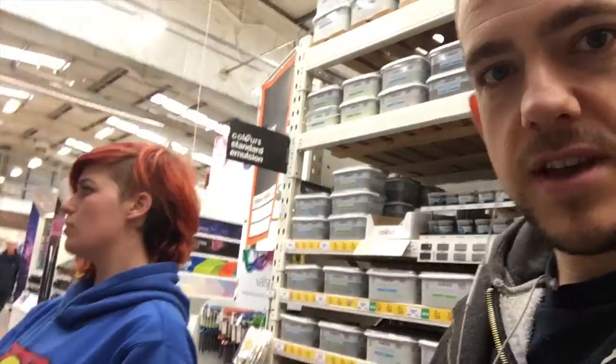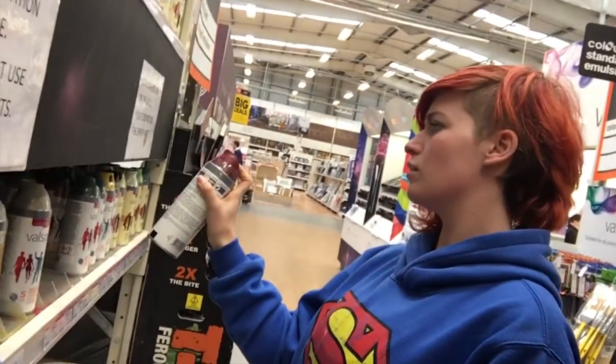You guys look like paint experts. I've got a list of stuff that I want to try and get. Are you able to help me with the list? Yeah, I've got a trolley. Come on then. Thea's being naughty - she's spraying in the shop.